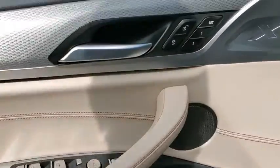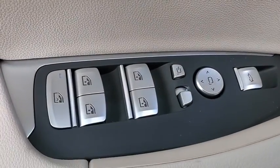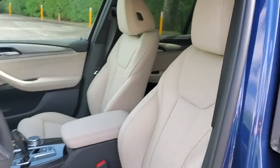Fog lights, trip computer, security system, power windows, rear window defroster, tachometer, brake assist, remote keyless entry, and panic alarm. Your new ride is just a phone call away.